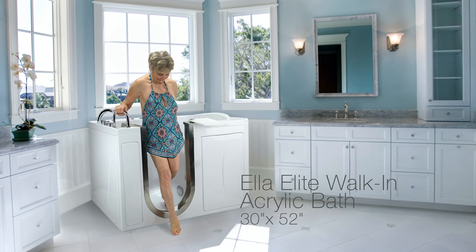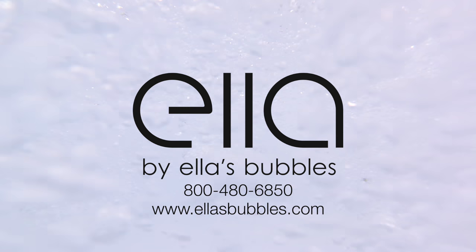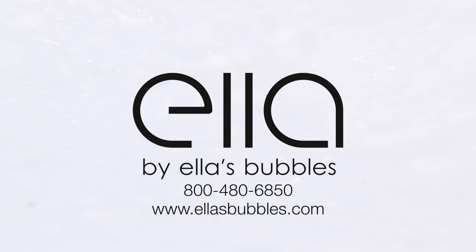Call Ella's Bubbles today at 800-480-6850 or visit our website ellasbubbles.com.